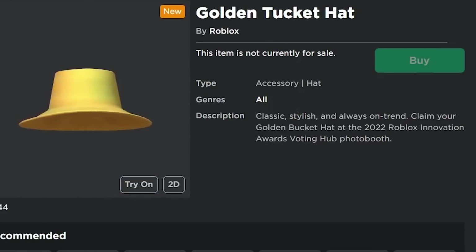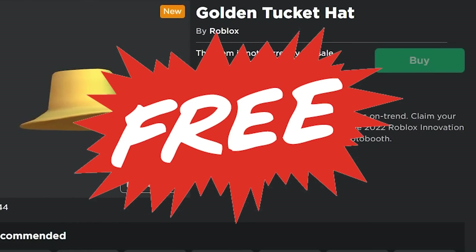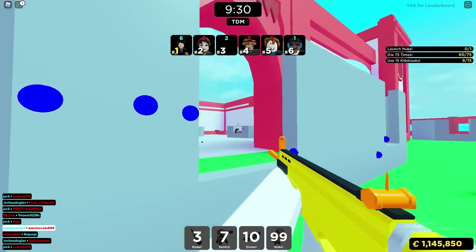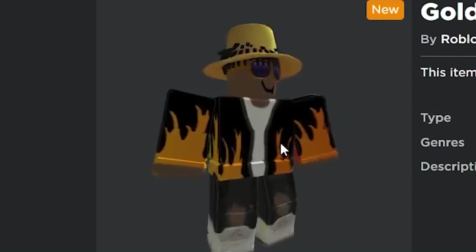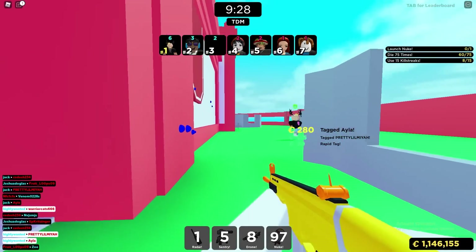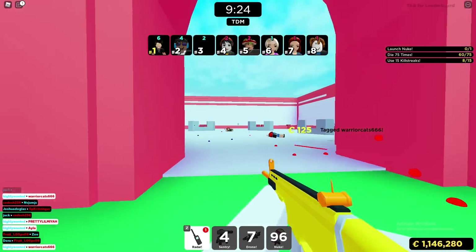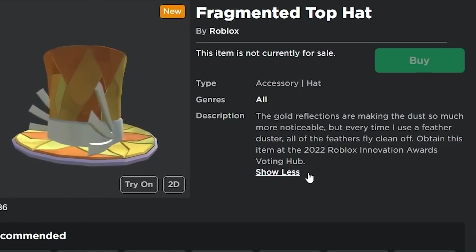You also have the Golden Tucket Hat, which is another free item that you get from visiting the game and going to the photo booth within it. It doesn't look too good, but at the end of the day it is a free item that should be really easy to get, so it's worth spending a little bit of time to actually get it.